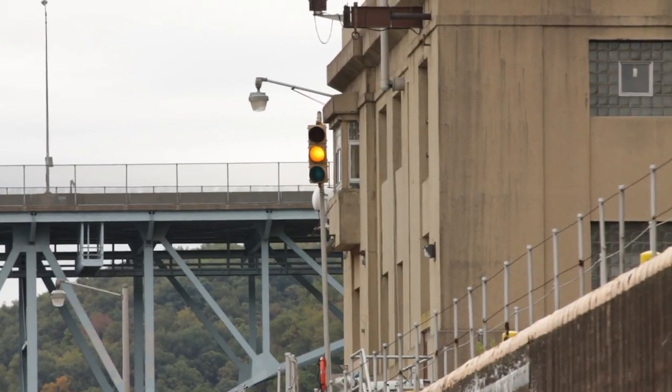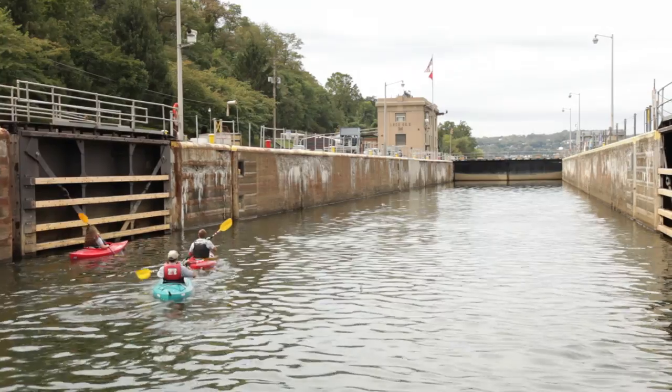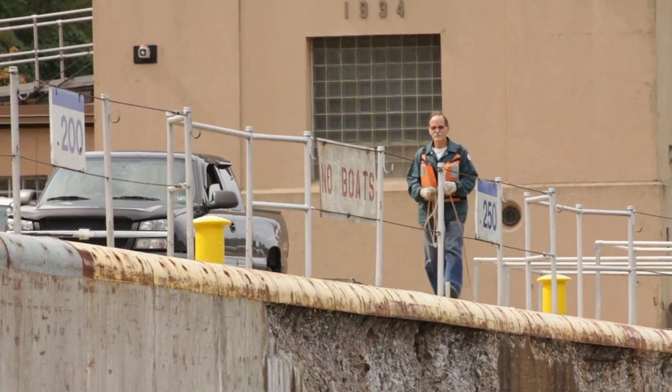Traffic signal lights guide you at all locks. Wait until the light is green before entering the lock. The lock operator may also signal you with an air horn.